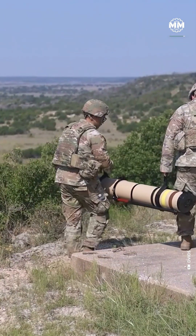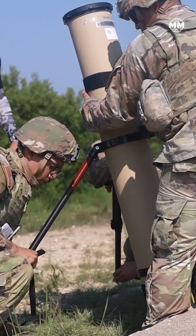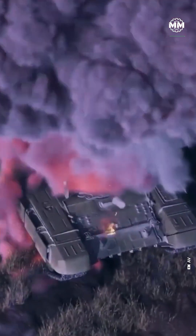In an age of drone swarms and AI battlefields, the Switchblade 600 proves one thing: sometimes the deadliest weapon isn't a fighter jet or a tank. It's the one you can carry on your shoulder and unleash with a tap of a screen.